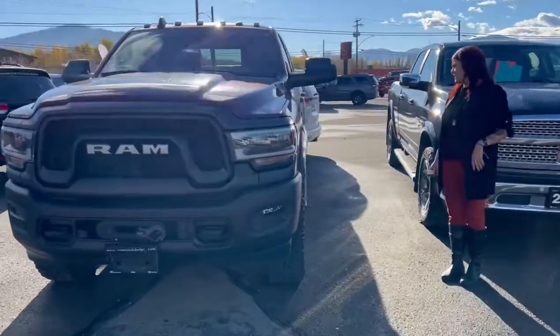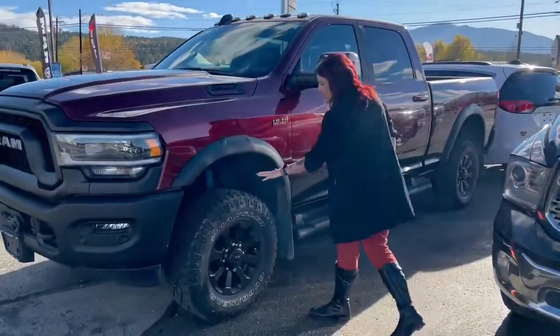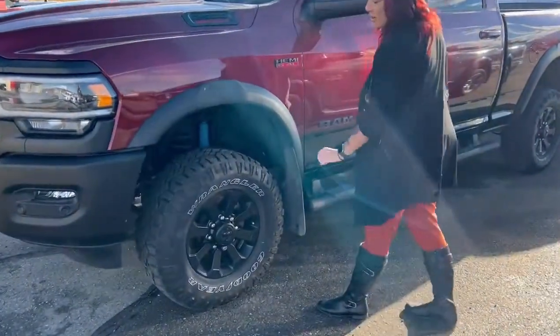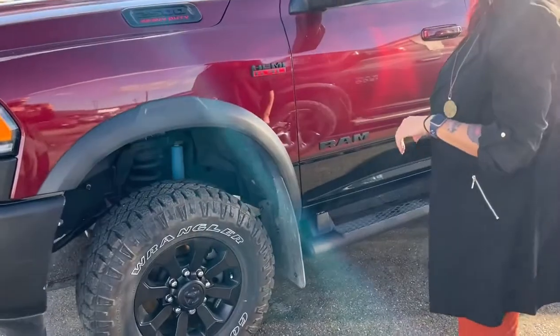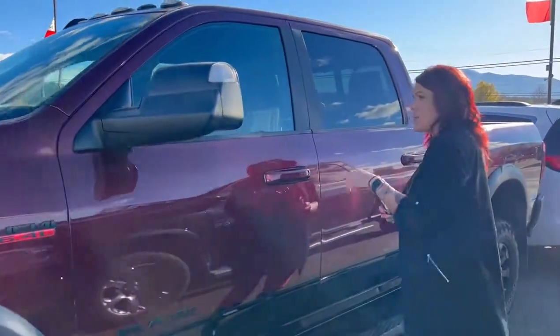So obviously a really nice color — the red and the black is amazing. The Power Wagon comes factory with really nice tires on it. It's got a winch built right in, skid plates underneath, and they're a little higher than your average three-quarter ton.